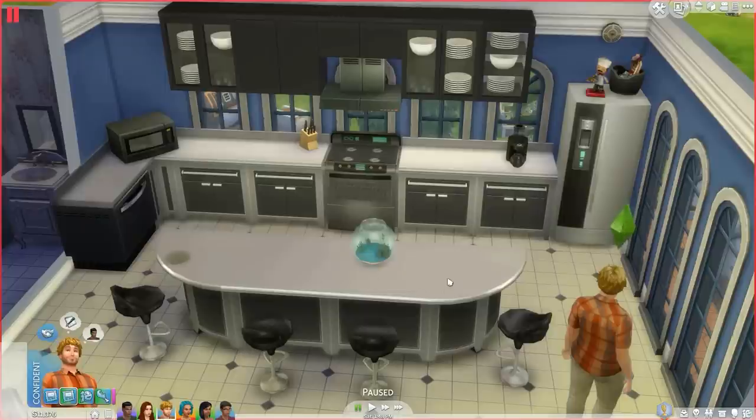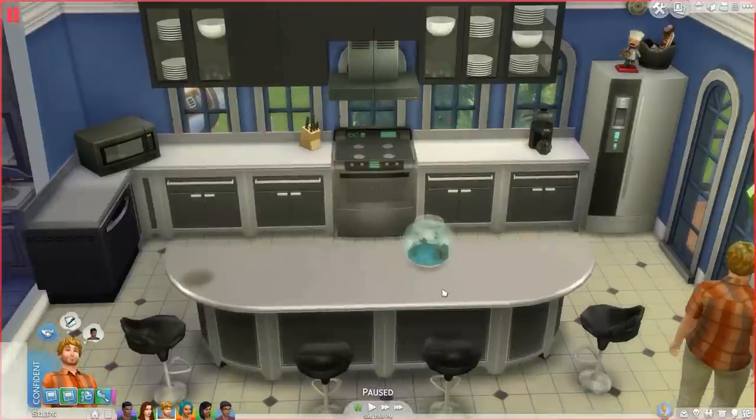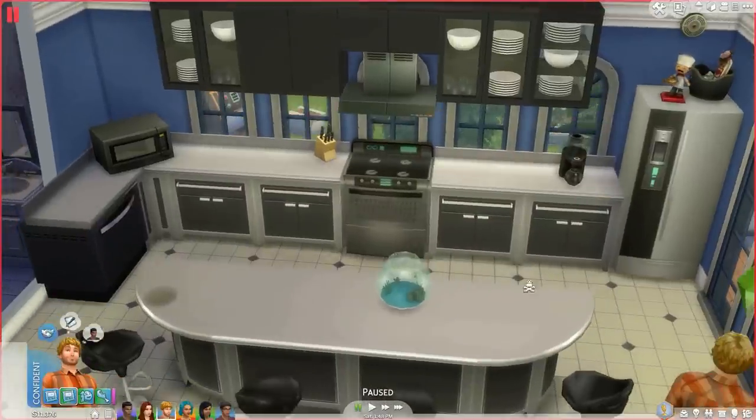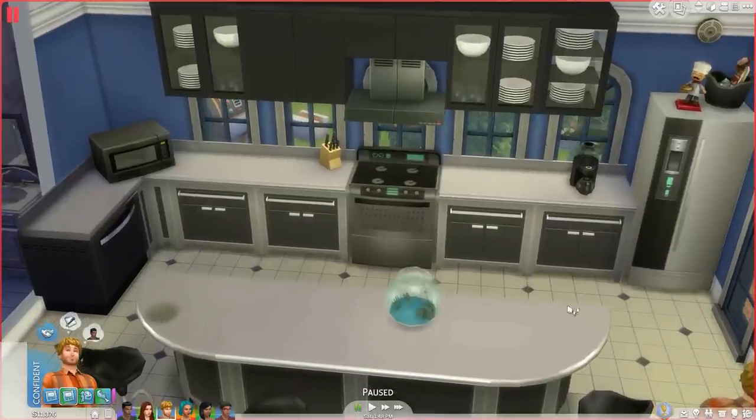Hello everyone, welcome back! I made some changes to the kitchen. I spent a ridiculous amount of money on a new fridge and stove — they're the most expensive ones you can buy, but it looks so much better in here. It matches, and I really like how it looks. They're also unbreakable and really good quality.